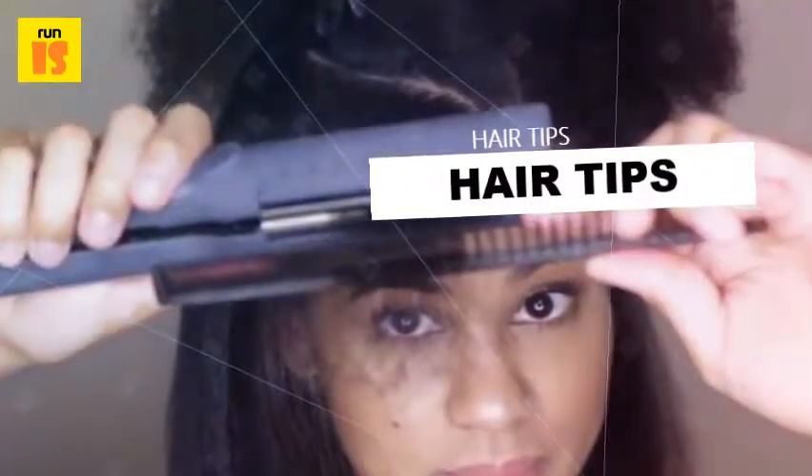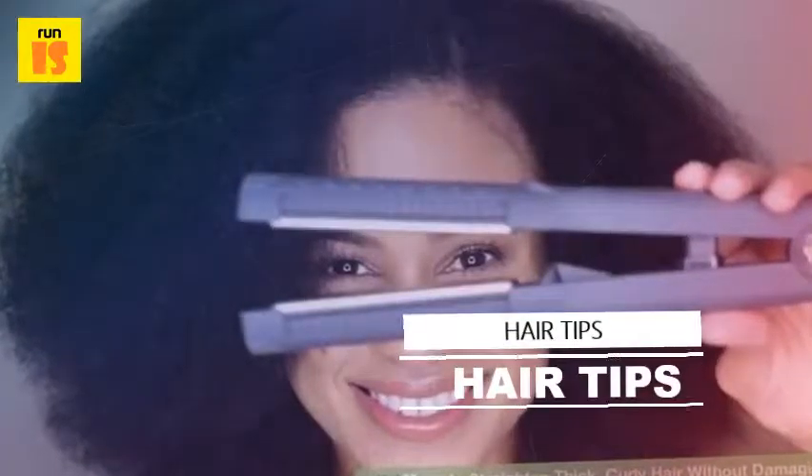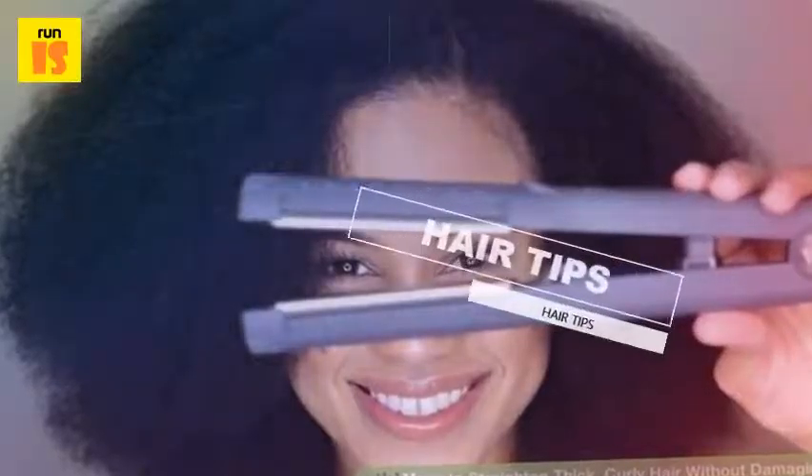Cost: at-home straightening techniques are always less expensive than those carried out by a salon professional. You will need to weigh the costs of heat styling equipment, such as quality flat irons and heat protectant products, against the expense of more long-lasting straightening methods.